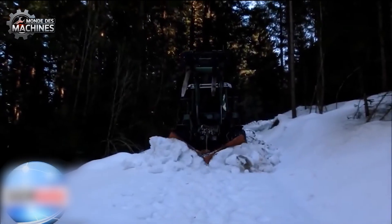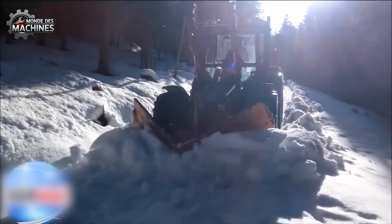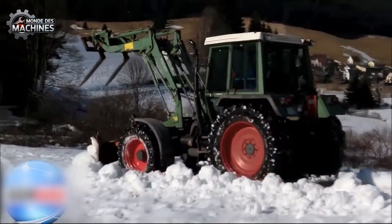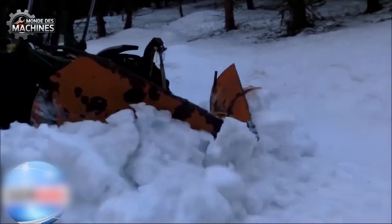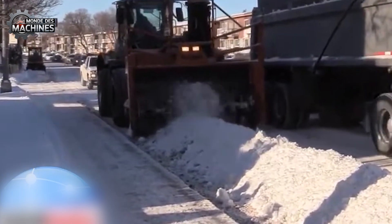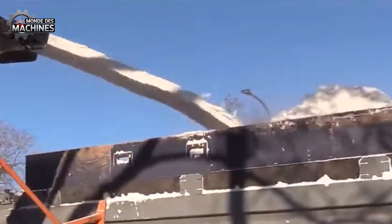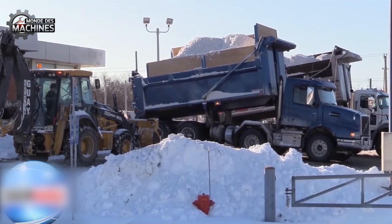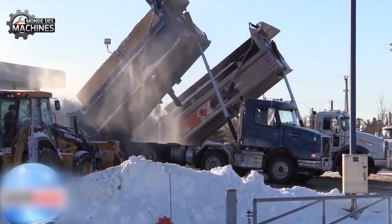Lorsque l'hiver arrive avec ses tempêtes de neige redoutables, le Larou D-65 devient un guerrier indispensable sur les routes urbaines d'Amérique du Nord, associé à la puissance d'un tracteur John Deere. Cette machine expulse sans effort des amas de neige colossaux hauts comme des maisons. Grâce à son système combinant vis sans fin et turbines d'éjection, le Larou D-65 vient projeter la neige au loin en un instant. Avec une performance maximale atteignant 3 000 tonnes par heure, c'est l'outil idéal pour dégager la neige rapidement et en toute sécurité.